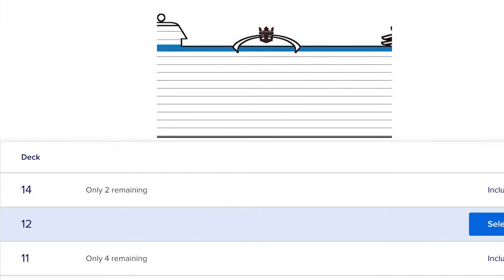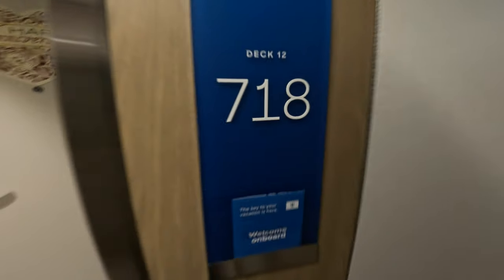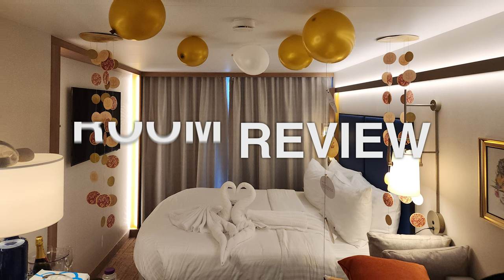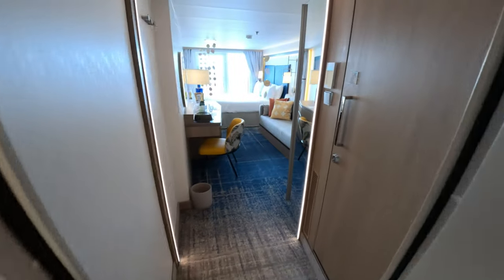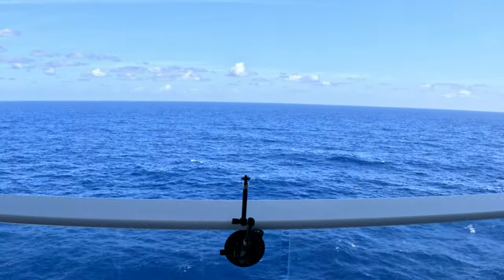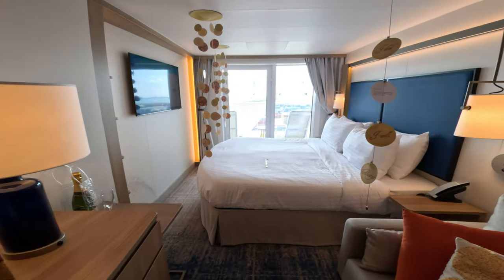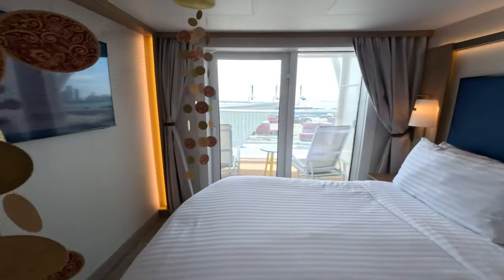Once the staterooms opened, it was time to find our room. We hand-picked our cabin — we wanted to be close to the elevators, near the pool deck but not right underneath it on the 14th floor, so we ended up with room 12718. We loved it. We love ocean balcony rooms, and for the first time we ended up with a bed near the balcony door, which we also loved — the flow of the room is much better.